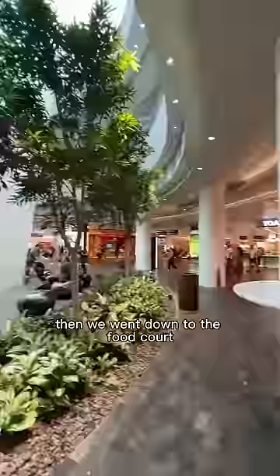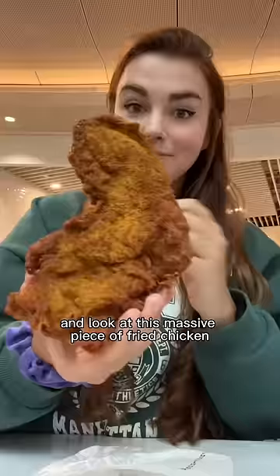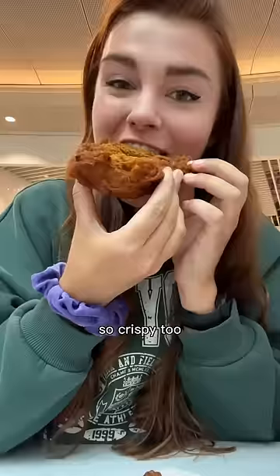Then we went down to the food court to a place called Devil's Chicken that had the best reviews. Of course I got it really spicy — look at this massive piece of fried chicken. I tell you, it was so succulent and so crispy too.